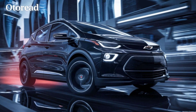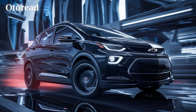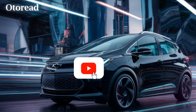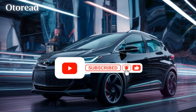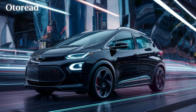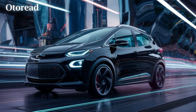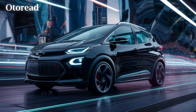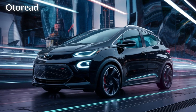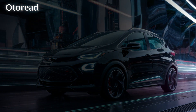The 2026 Chevrolet Bolt EV represents a significant step forward in affordable electric mobility, combining practical range, advanced technology, and attractive pricing in a compelling package. Stay tuned to Autoread channel for more updates on this exciting new electric vehicle. Thanks so much for joining us.